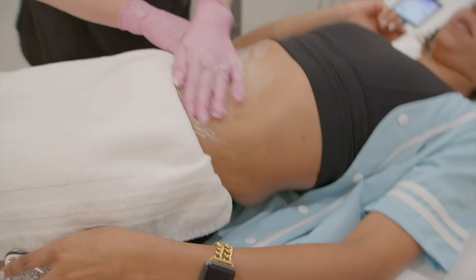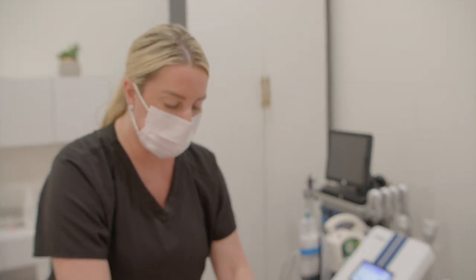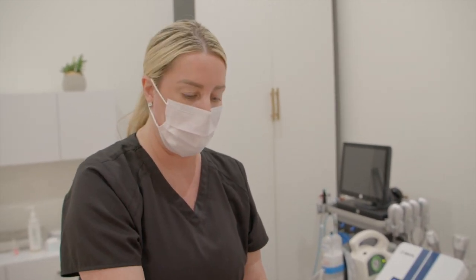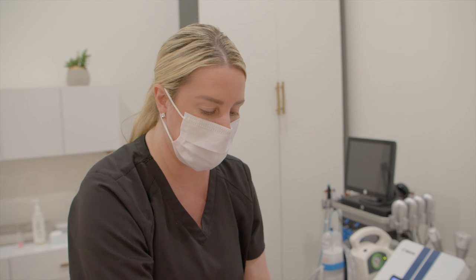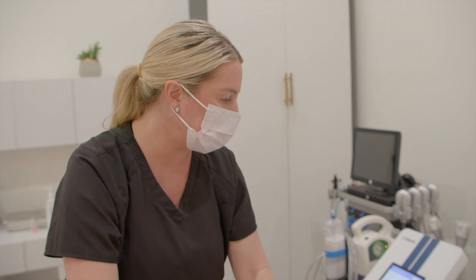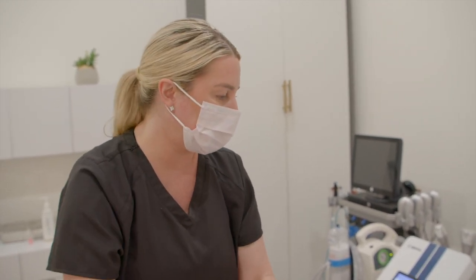Is cryotherapy for skin tightening or more for fat? It's both — it's for skin tightening and body firming. Because it's so cold, it basically freezes the fat and it goes through your lymphatic system and drains through your liver. That's how it works. It doesn't hurt at all — it's just really cold. Really cold, and it starts to become very numb.